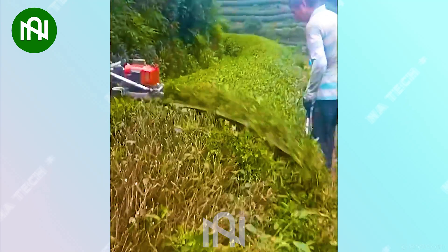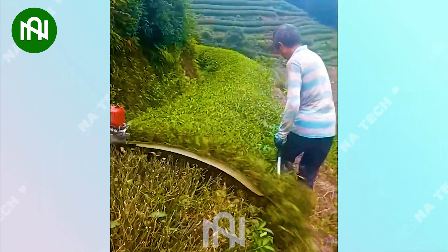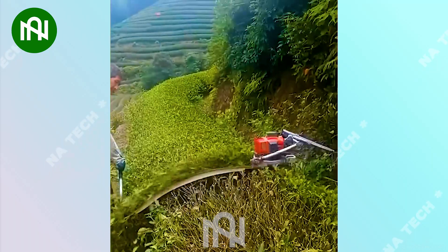I think people will forget how to harvest tea because of the ease of use of this machine.